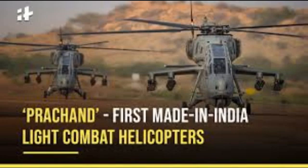The platforms taking part in the exercise for the first time include Rafale, Parchand Light Combat Helicopter, and the surface-to-surface weapon system.